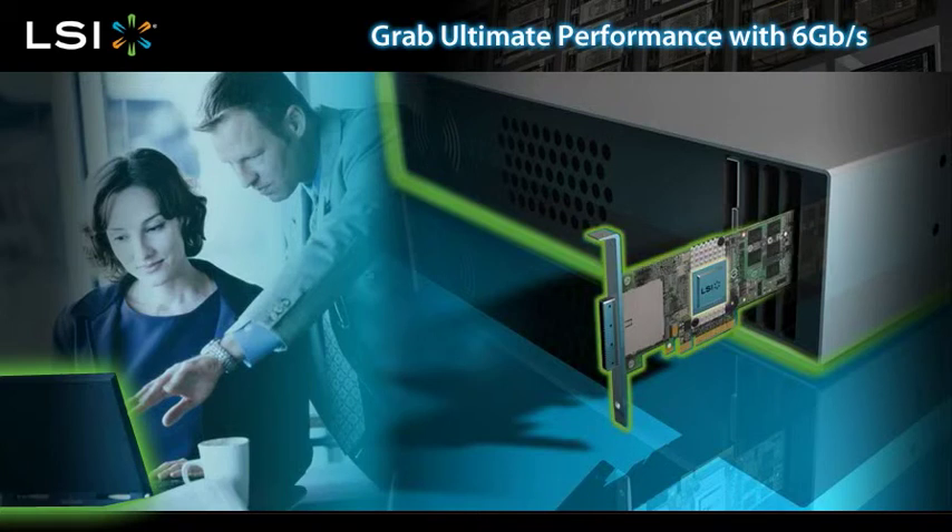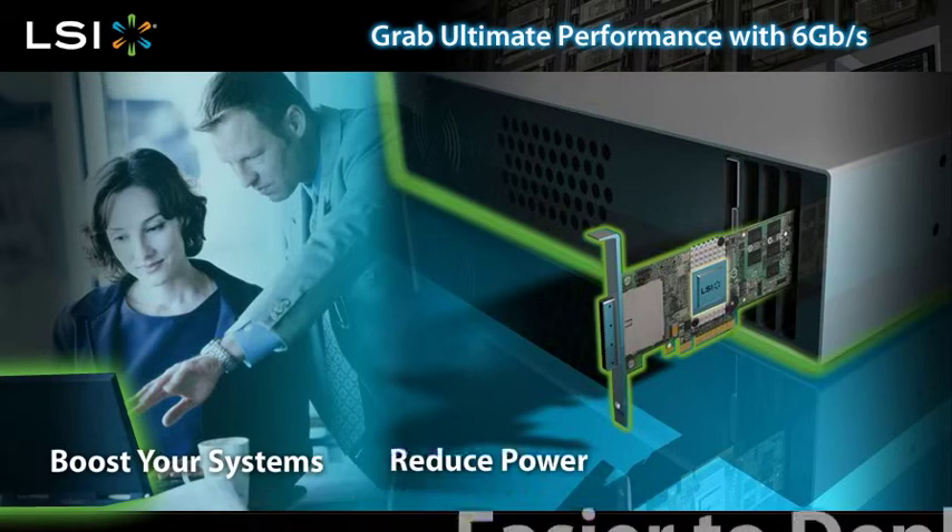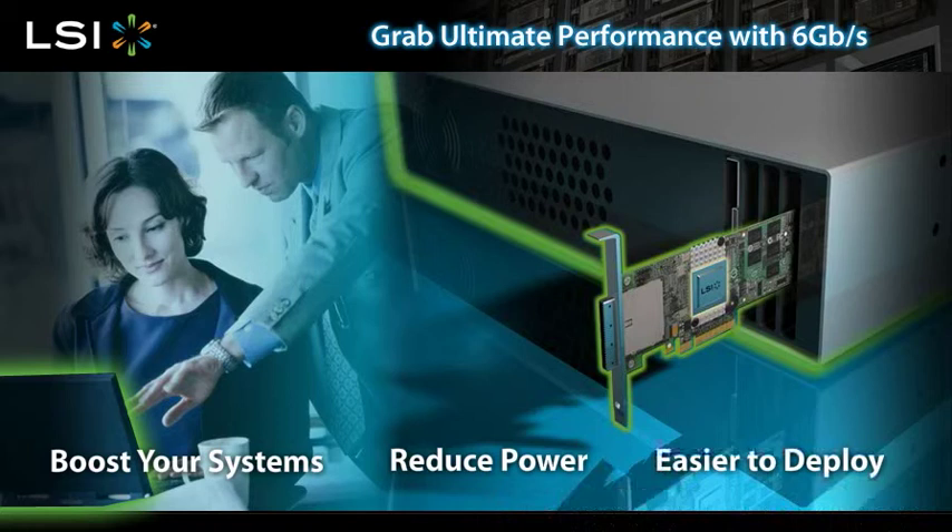Integrating a 6 gigabit per second controller will supercharge your current systems, reduce power consumption, and make systems easier than ever to deploy.